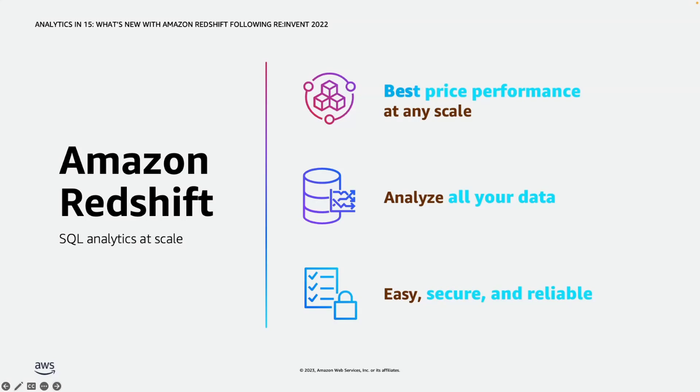The second pillar is the ability to analyze all of your data easily. As customers move towards a modern data strategy with Redshift as their data warehouse, S3 as a data lake, and using purpose-built data stores, being able to analyze the data irrespective of where it is stored is becoming more and more important. You can use Redshift data sharing to share data across multiple clusters, use federated queries to query your operational data stores from Redshift, and use Redshift ML to build machine learning models using just SQL statements in Redshift.